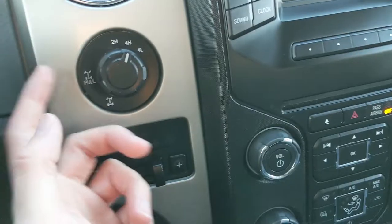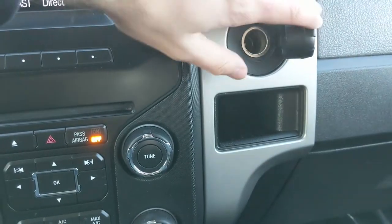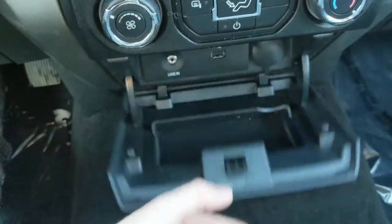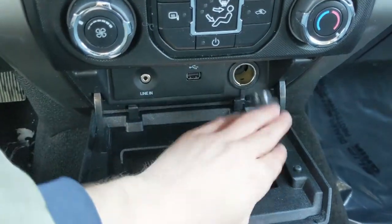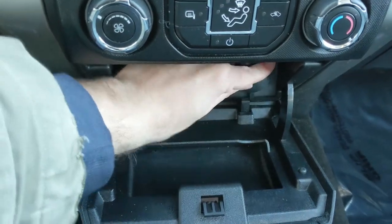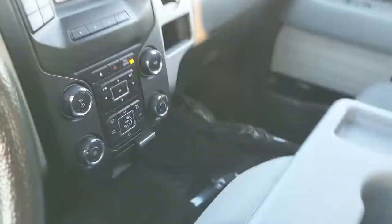Pretty simple and easy to use. To the left of that you have your 4x4 controls and trailer controls. To the right, you have a 12-volt power outlet with a small cubby underneath. There is also a compartment that opens to reveal auxiliary, USB, and a 12-volt power outlet, as well as some storage so you can charge your device in there.